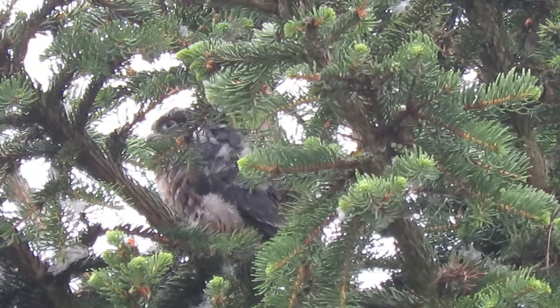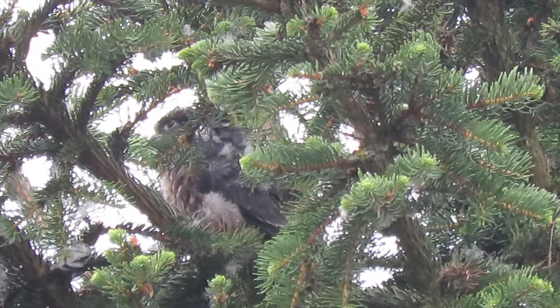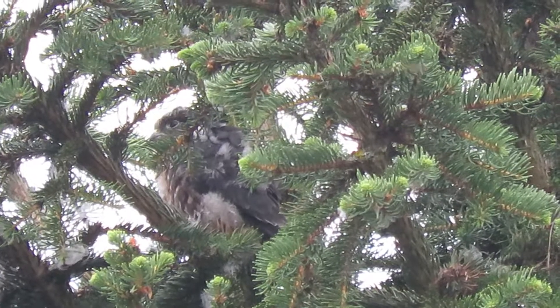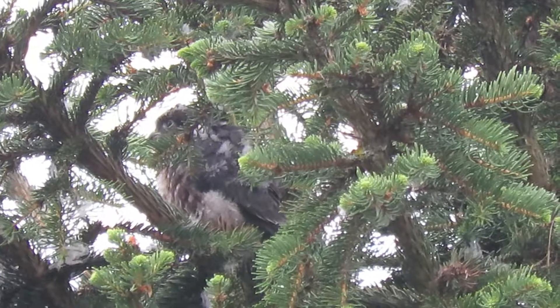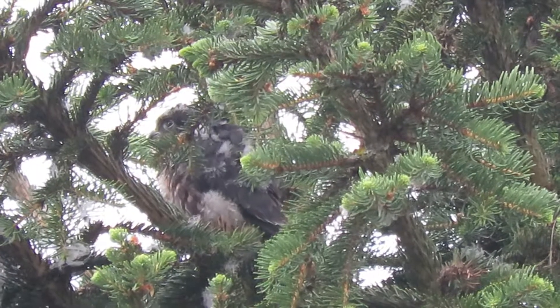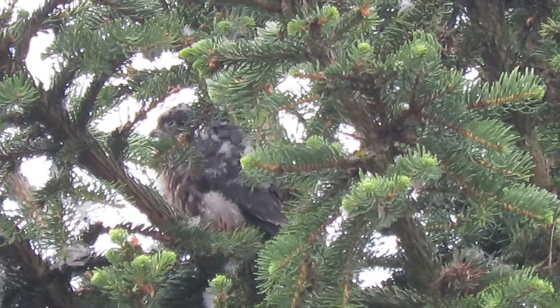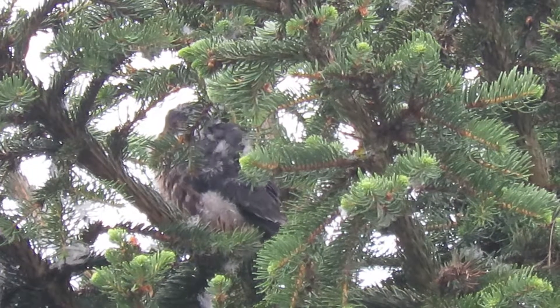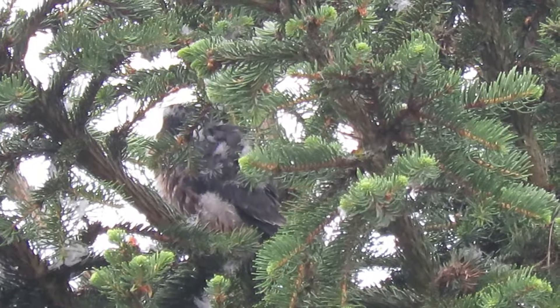They're looking good. Tail feathers, wing feathers, got the breast feathers looking good. They spend most of the day preening, getting rid of all the downy feathers and eating everything that comes in because they're in a fast growth cycle and the adults just keep packing in the food.